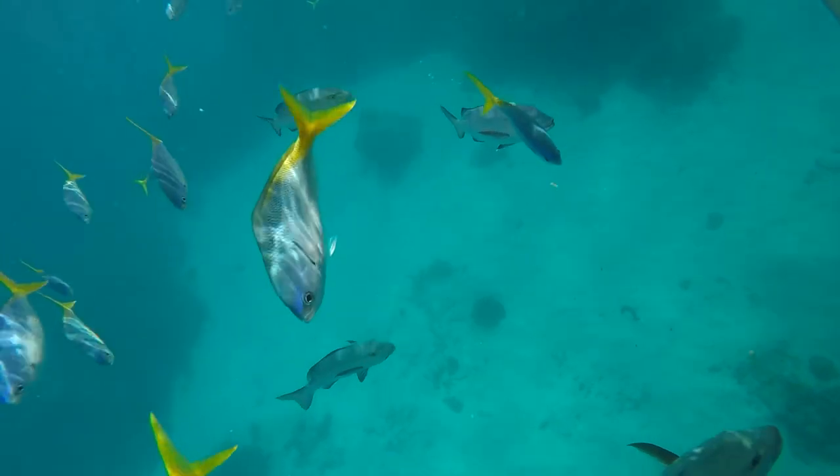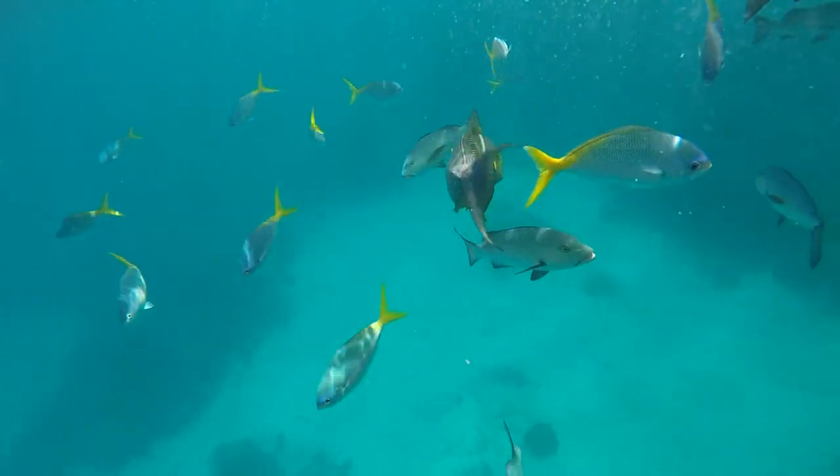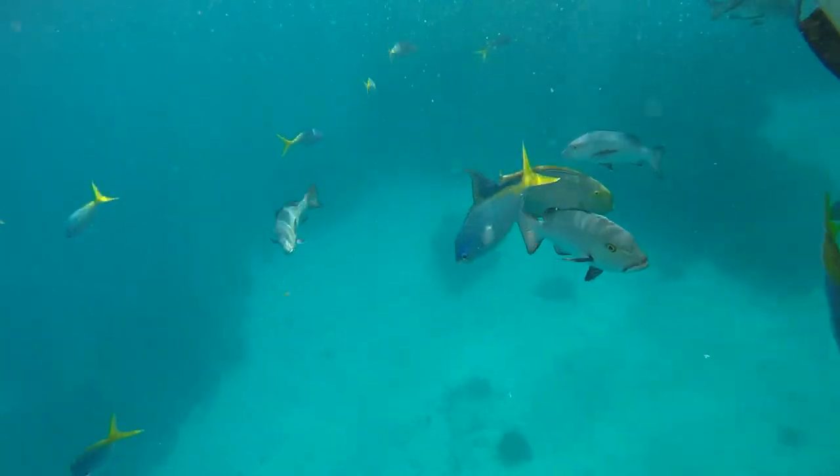To experience the Great Barrier Reef, there are hundreds of tours along the north Queensland coast, most popular off the city of Cairns.